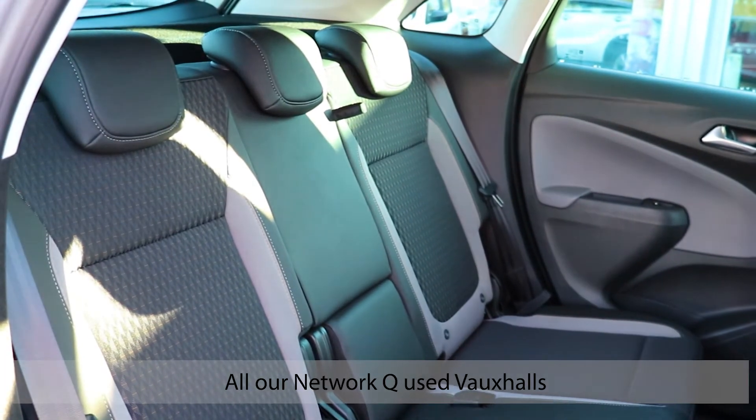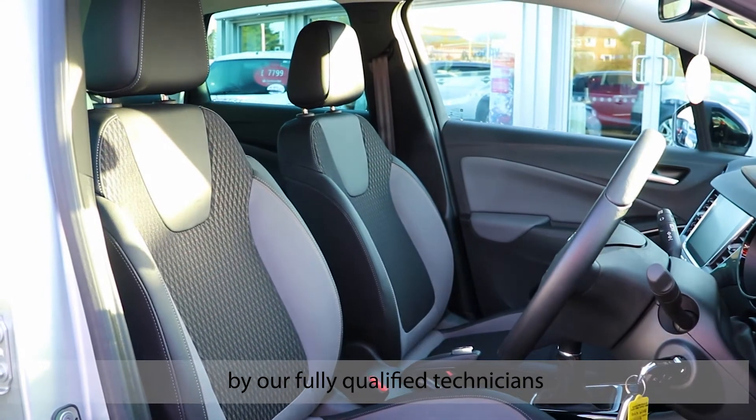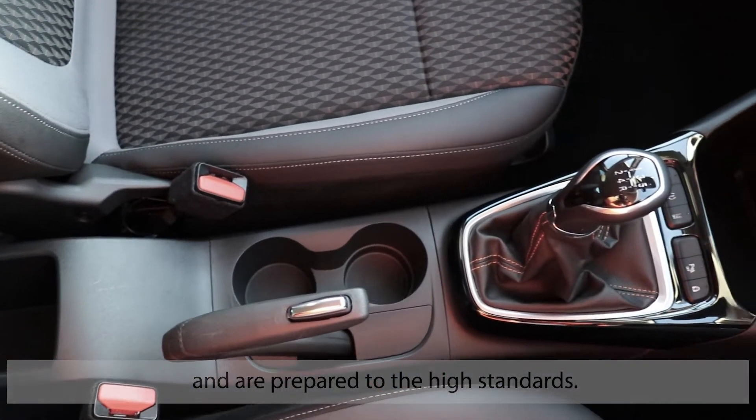All our NetworkQ used Vauxhalls undergo a rigorous multi-point safety check by our fully qualified technicians and are prepared to the highest standards.